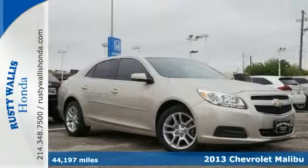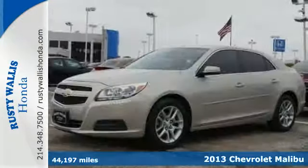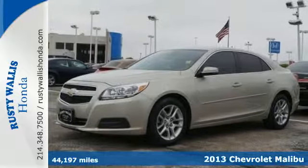Here's a 2013 Chevrolet Malibu. This Malibu is a tried-and-true everyday midsize sedan.